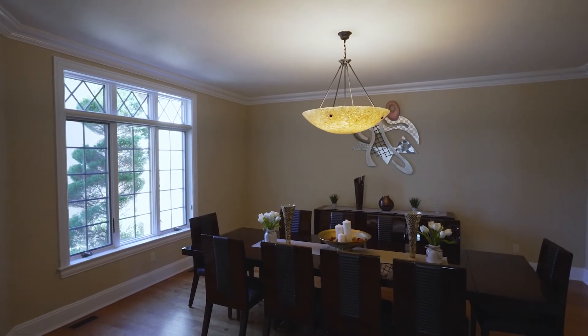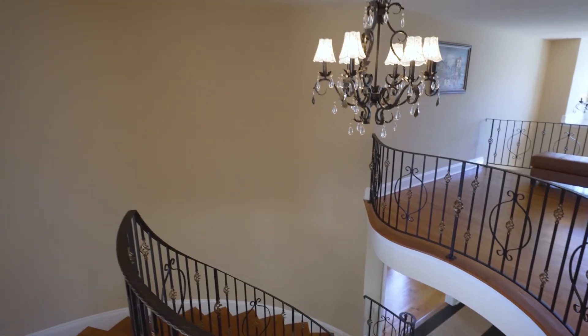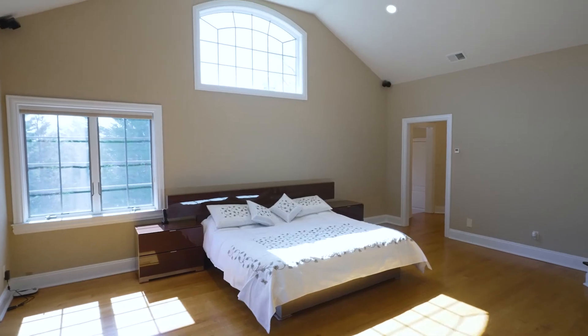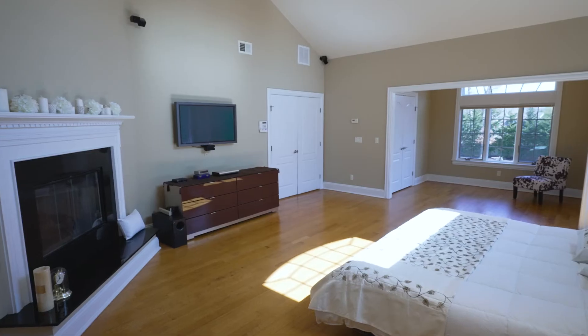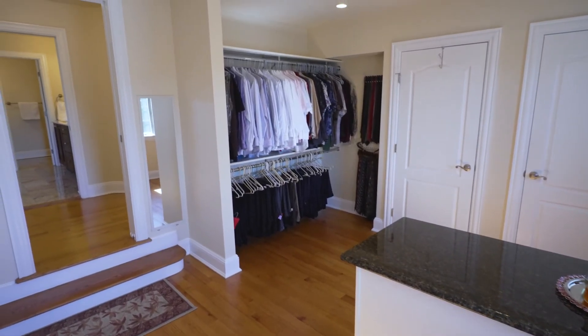The open floor plan has oversized principal rooms with radiant heated, water-sawn three-inch thick gleaming floors. Among the home's offerings are a media room, guest suite, walkout basement, and three-car attached garage.